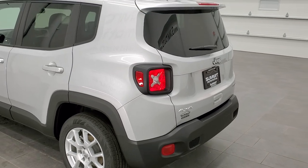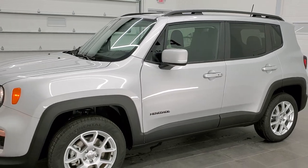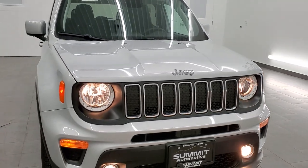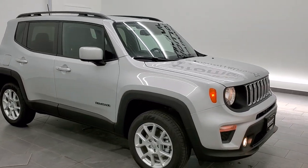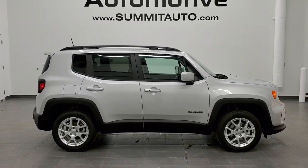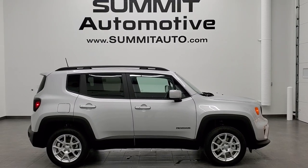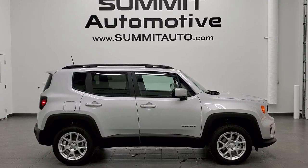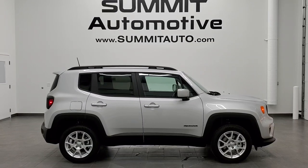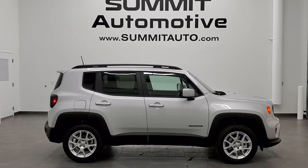I think that pretty much does it for this Renegade. I'd personally like to thank you for checking out the video today. Hopefully from this HD video, you've gotten a really good idea of the options, looks, styling, and color of the vehicle. If you want to make our very last 2020 Jeep Renegade yours, or check out any of our other inventory from two locations — over 450 vehicles — go to summitauto.com for full pictures and descriptions of every vehicle. For more HD videos, go to youtube.com/summitauto. Remember to like, subscribe, and share. You'll see a link to subscribe on your left, more Renegade videos on your right, and a link to this vehicle on the bottom to get all the great rebates and incentives. Thanks again for checking out this brand new 2020 Jeep Renegade Latitude.